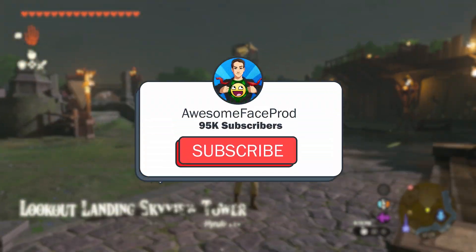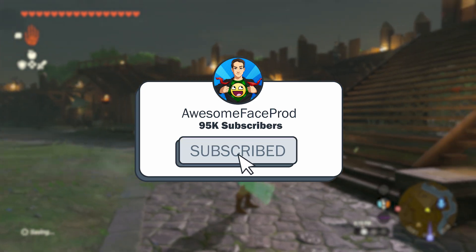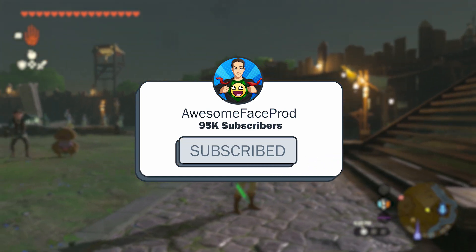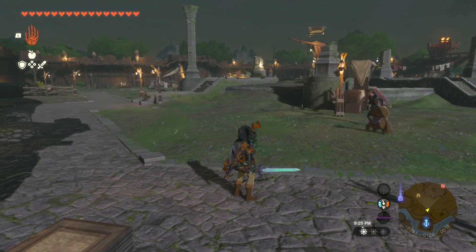Before we get into that though, if you could do me a huge favor and hit the subscribe button — I plan on making videos like this to answer all of your Tears of the Kingdom questions, so if that's something you're interested in, subscribe so you don't miss a thing.